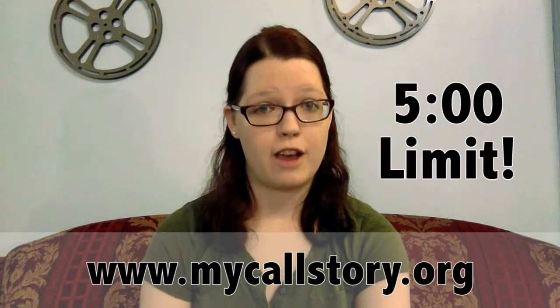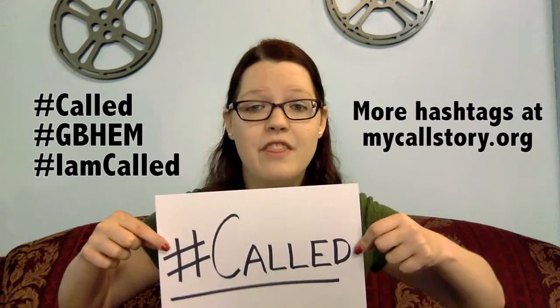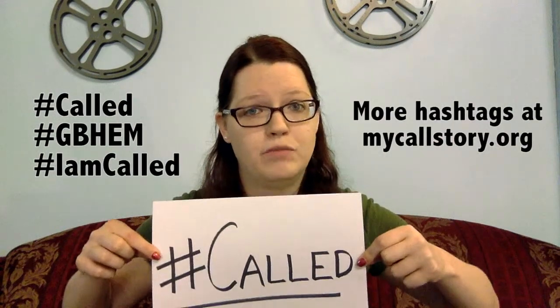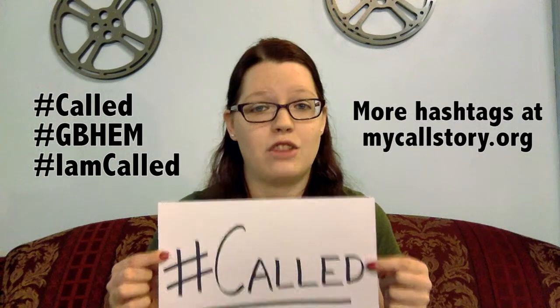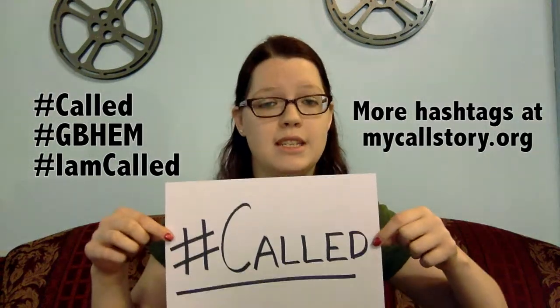There is a time limit of 5 minutes. Your video should also feature an 8.5x11 piece of white paper with one of the GBHEM hashtags on it. This paper should be held landscape as well. You don't have to hold onto your hashtag the whole time, but make sure that when you do, it's clearly visible and easy to read.